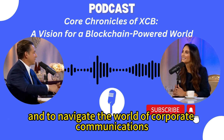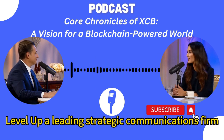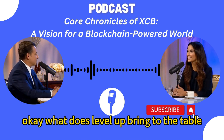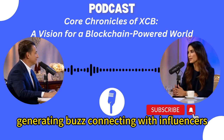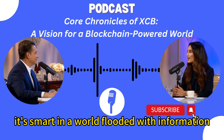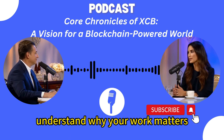To navigate the world of corporate communications, CoreTech has partnered with Level Up, a leading strategic communications firm. They're experts in shaping narratives, generating buzz, connecting with influencers. They'll help CoreTech tell their story effectively and make sure their message resonates with a wider audience. In a world flooded with information, you need to stand out and make people understand why your work matters.